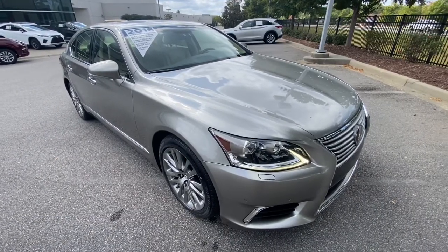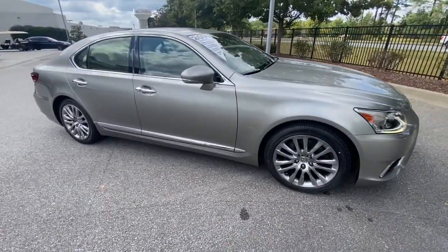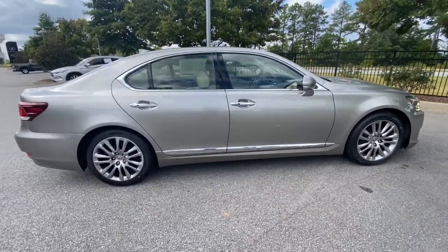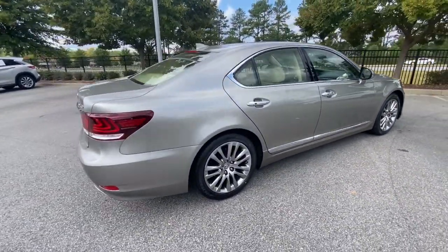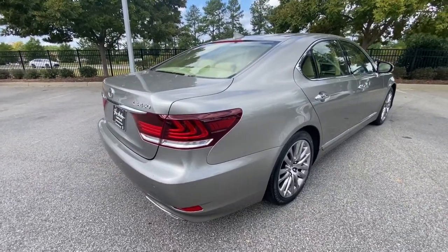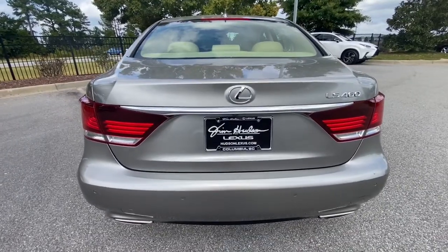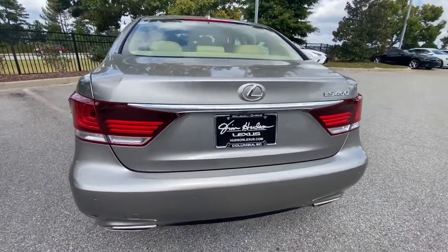Get acquainted with the 2016 Lexus LS. This vehicle is an outstanding buy, with fewer than 70,000 miles on the odometer. Embrace exquisite luxury in this breathtaking LS. Powerful performance, meticulous craftsmanship, and superb comfort are yours in this stunning sedan.